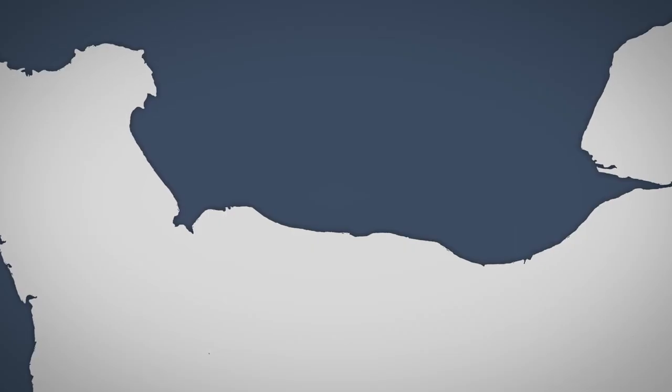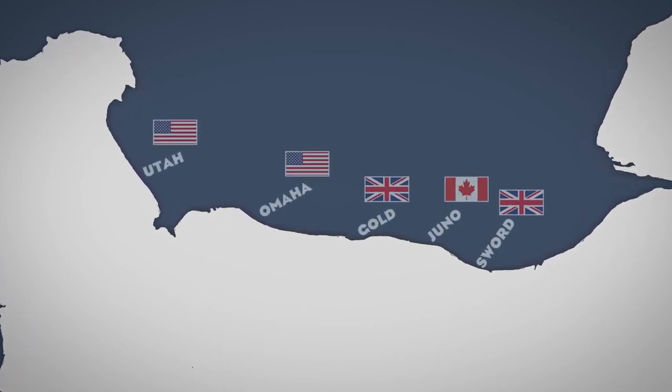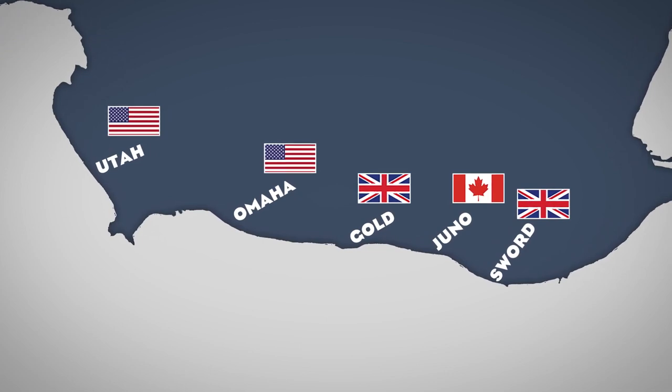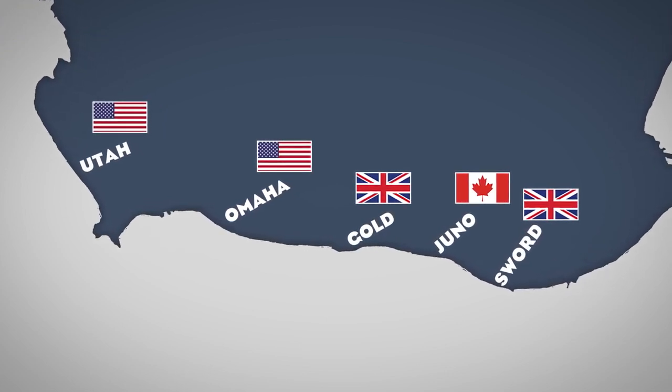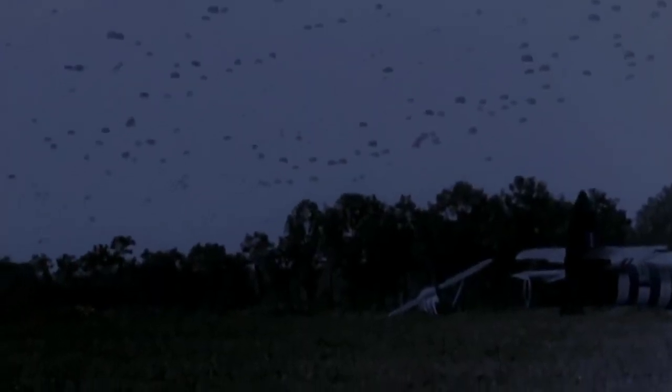The beaches where the largest amphibious assault in military history was to take place were given code names. More than 70,000 American soldiers were to land on Utah and Omaha. Over 80,000 British and Canadian troops on Gold, Juno and Sword. But first, paratroopers were dropped behind German lines – almost 24,000 people. Then at dawn, landing ships began to land with the powerful support of naval artillery and aviation. It was expected that on June 6, at least the first four bridgeheads could be united into a single frontline.